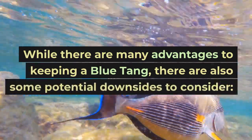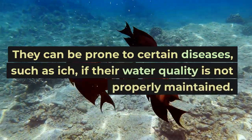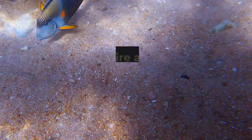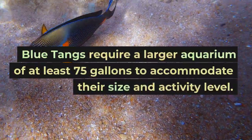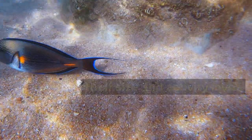While there are many advantages to keeping a blue tang, there are also some potential downsides to consider. They can be prone to certain diseases, such as ich, if their water quality is not properly maintained. Blue tangs require a larger aquarium of at least 75 gallons to accommodate their size and activity level.